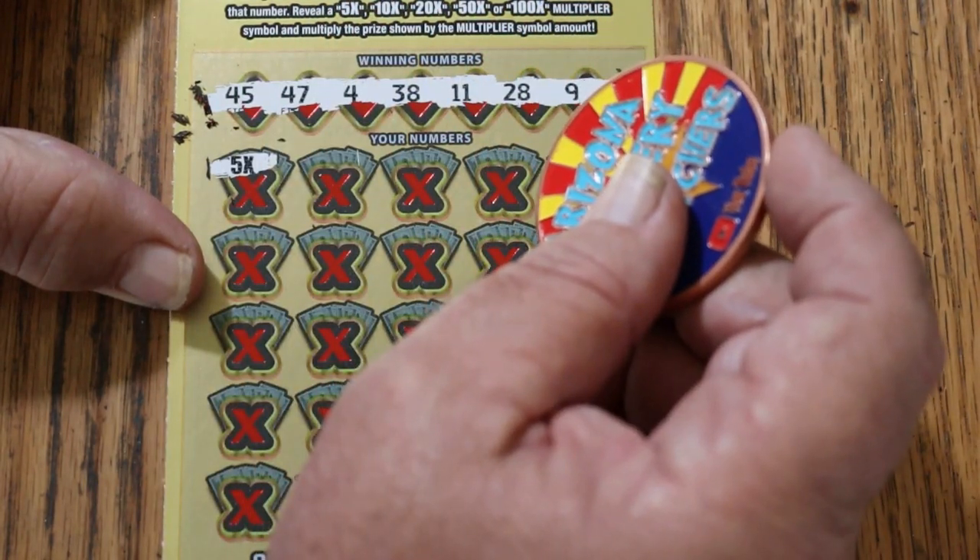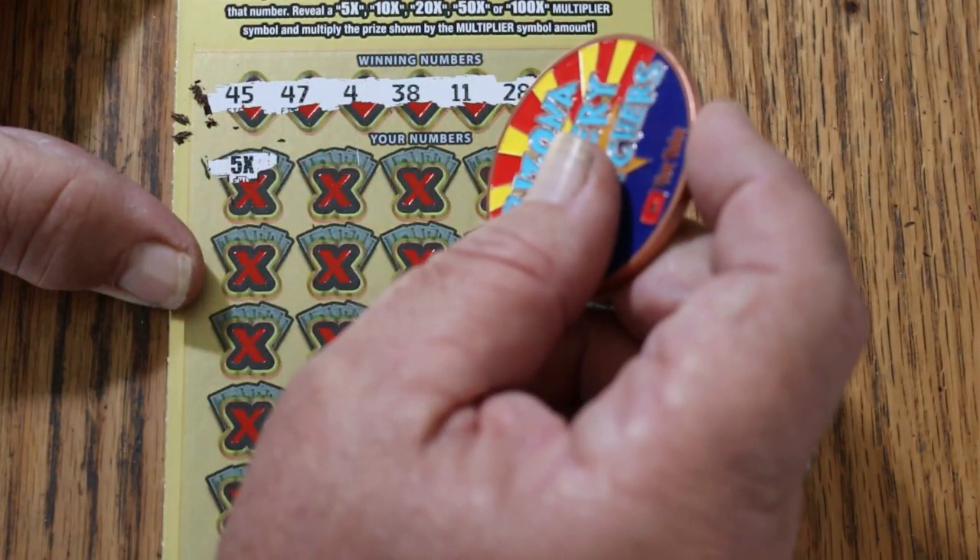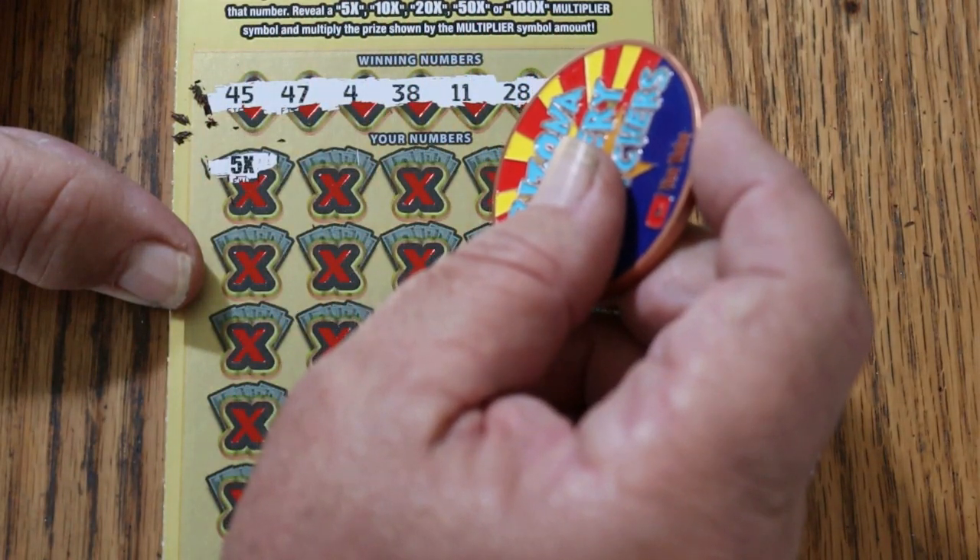Whoa! Okay, this is interesting. Yesterday we started with a multiplier too.